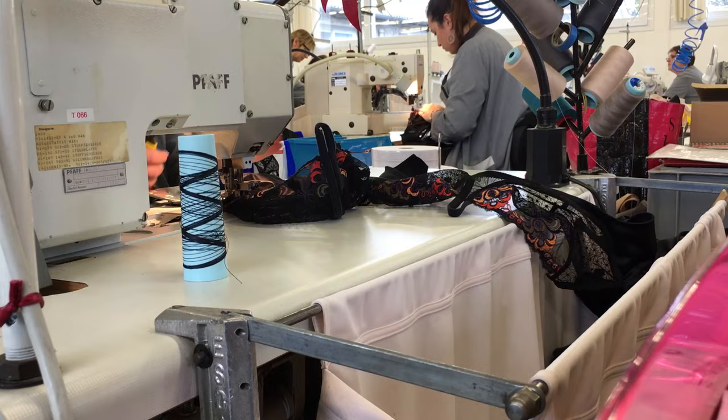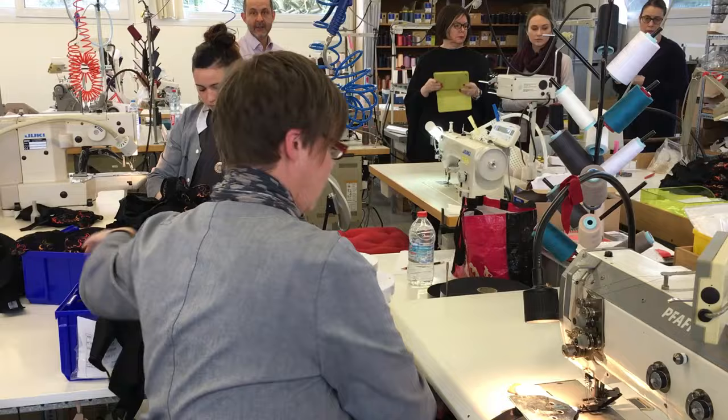It takes three years to fully train as an Empreinte seamstress — the fabled petite main, or little hands, that create this most intricate of all garments.